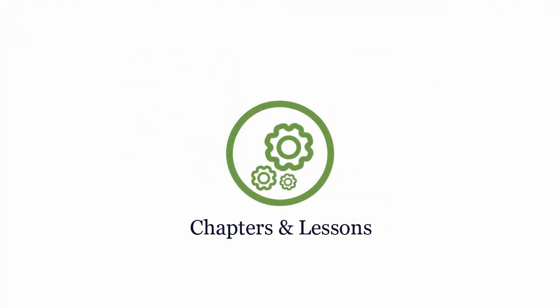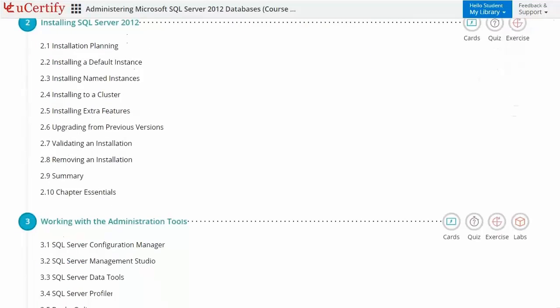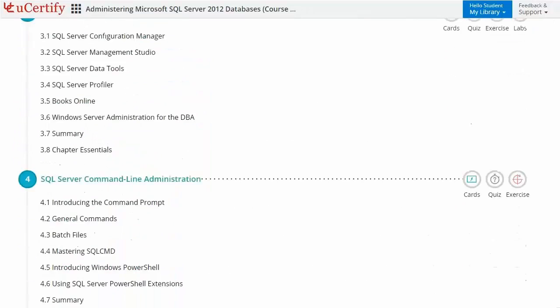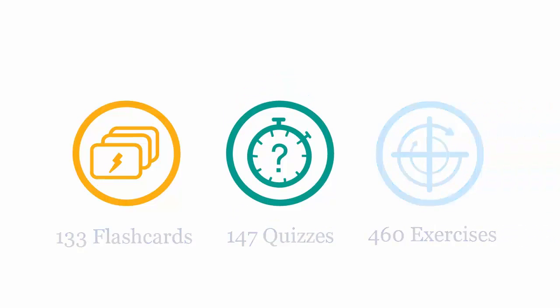Interactive chapters and lessons comprehensively cover Microsoft SQL Server 70462 certification exam objectives. It includes 19 lessons with interactive learning resources, such as over 133 flashcards, 147 quizzes, and 460 exercises.